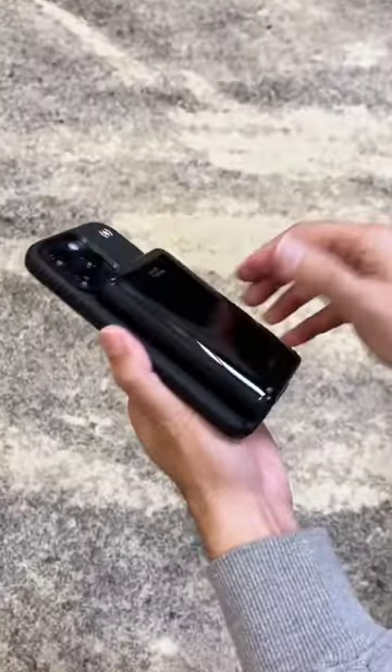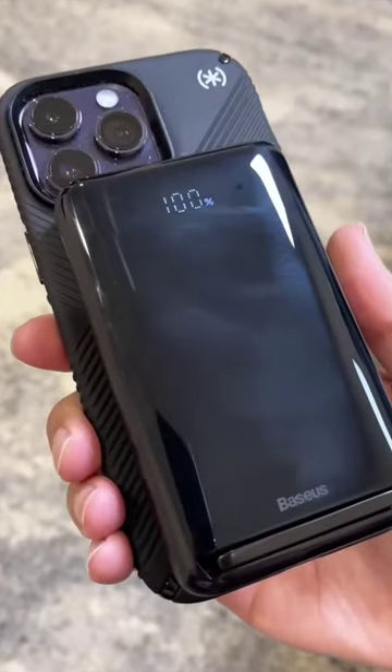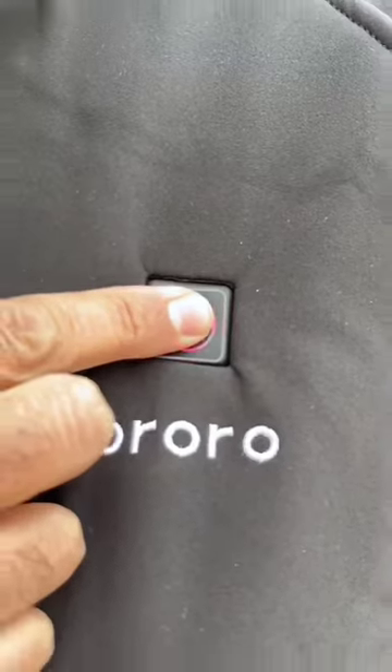This nifty power bank magnetically attaches to your iPhone, shows you how much charge is left, and doubles as a kickstand to use in both portrait and landscape mode. My jacket of the future comes with a battery pack that can keep you nice and toasty for up to 10 hours all winter long.